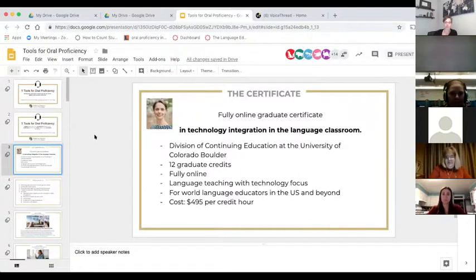My name is Edwige Simon and I'm the director of the certificate program. I'm also one of the two people who designed the curriculum and think about creating a program like this one. You're probably aware that there are very few programs like this one out there, and we have been around for now four years — it is our fourth year.